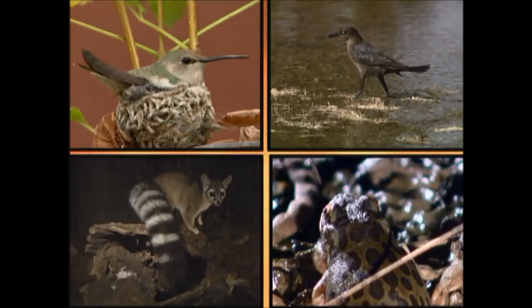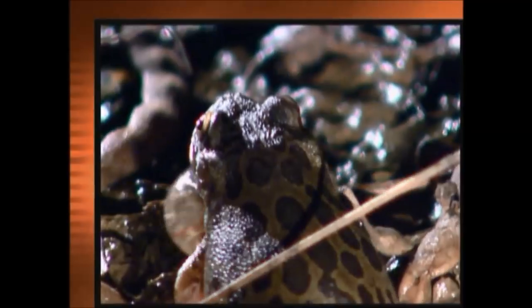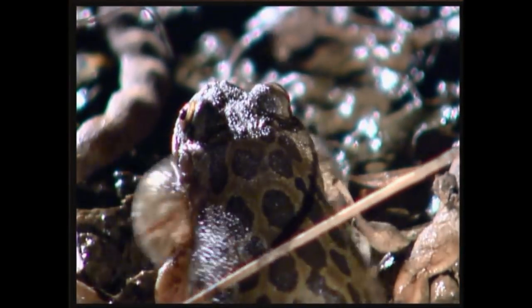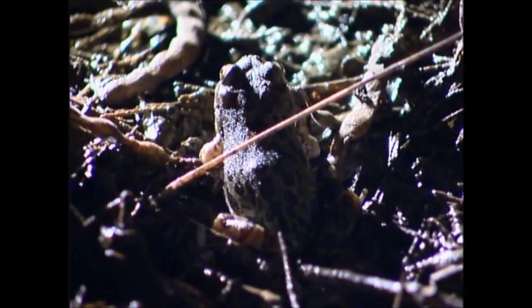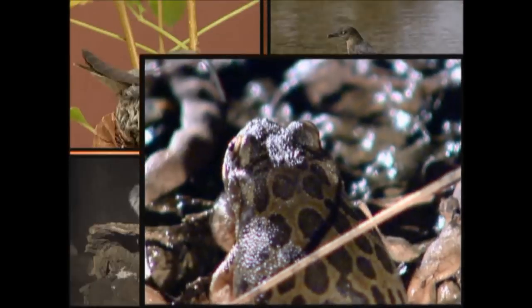You see four different animals, but only one makes this sound. That's the casque-headed frog. You can hear them in the summertime after the monsoon rains, but you have to be quick because they are only around for about six weeks. The rest of the year they spend underground waiting for the rains to return.